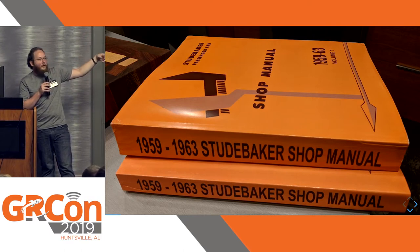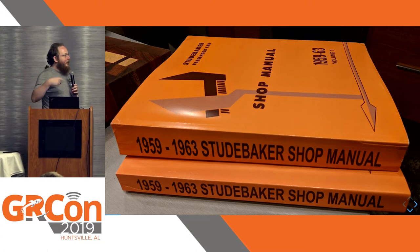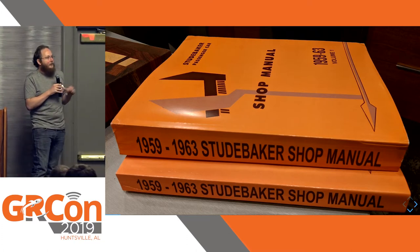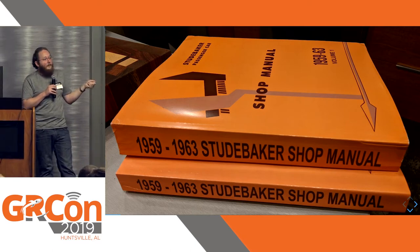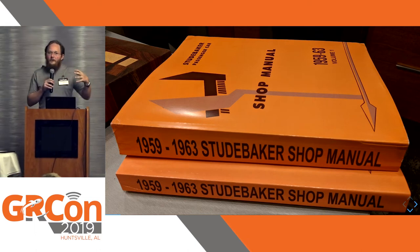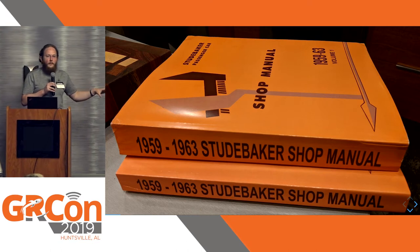Of course, I bought the wrong year, so I had to get an updated shop manual. But the engine, the carburetor, the brakes, the power steering, the air conditioning — all of that is described in sufficient detail that you could repair it as it breaks. You were sort of expected to do a lot of this maintenance yourself. The idea that your car was like a sealed magical box whose lid must never be opened didn't exist at this time. That's a more modern invention.